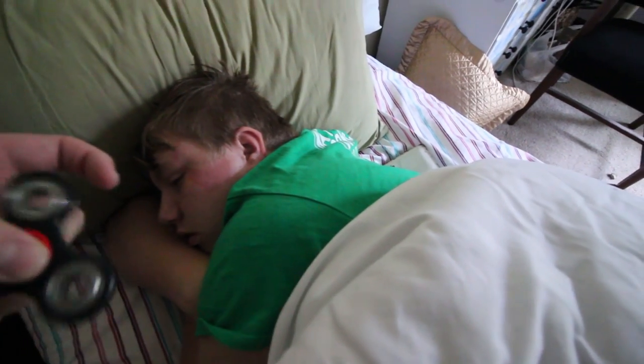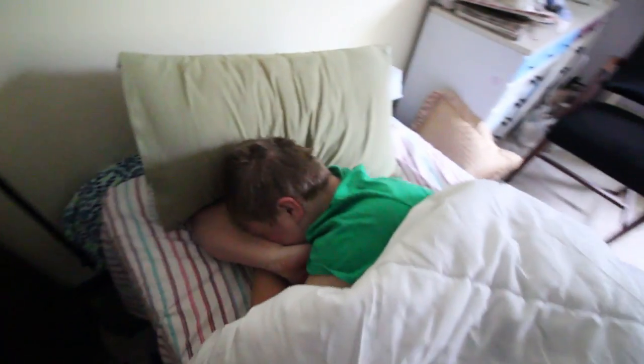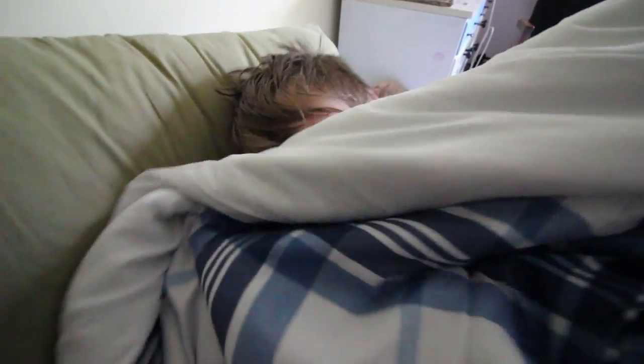Hey buddy, how you doing? God damn, Jesus Christ. I didn't think that would wake you up, honestly. I've been awake the whole time — I just have my eyes closed because my eyes are on fire, dude.